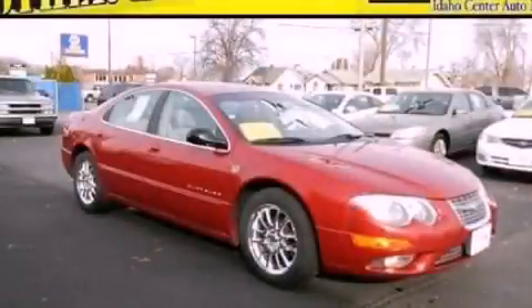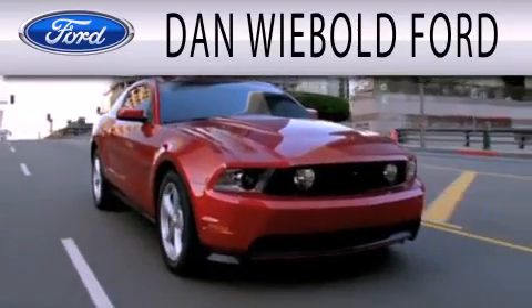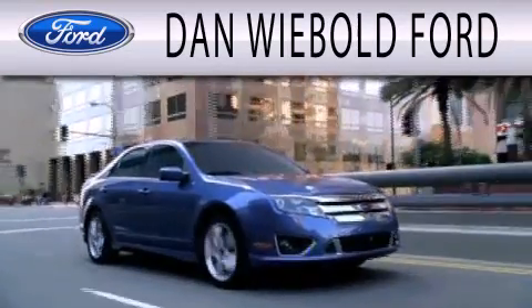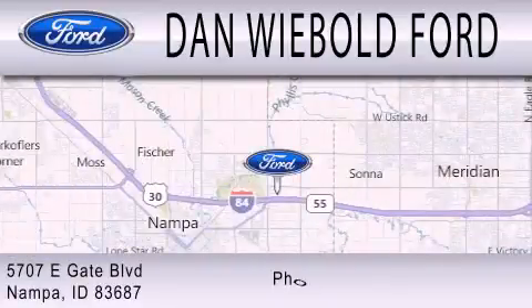Stop by today and test drive this vehicle for yourself. Dan Webold Board is dedicated to doing everything possible to ensure that the experience you have selecting your next vehicle is as pleasant as possible. We are located at 5707 Eastgate Boulevard in Napa.